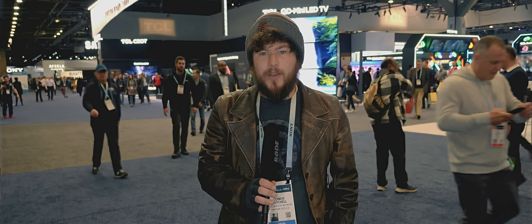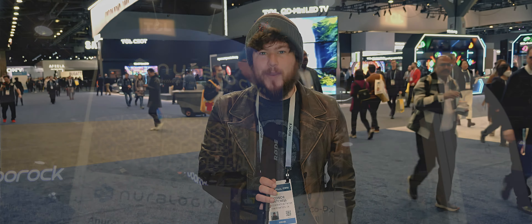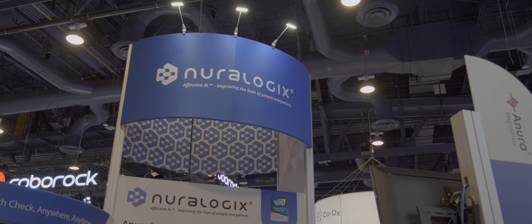I got to speak to Lindsey Brennan, who is a senior marketing specialist at Neurologix, for more information on their new hardware, the Anura Magic Mirror.